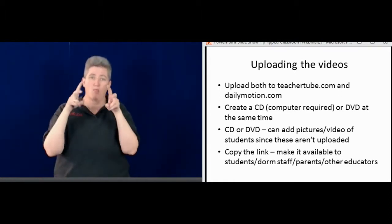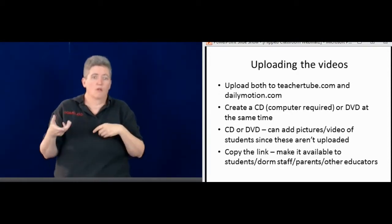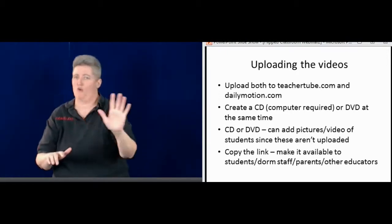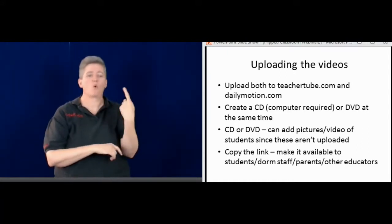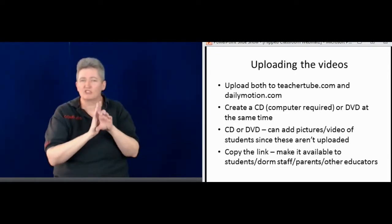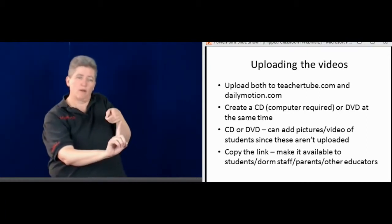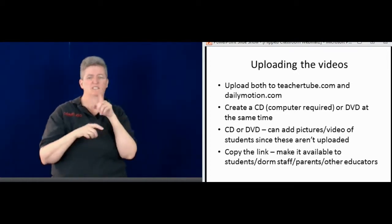With CDs and DVDs, you can upload pictures to the video if you want to, and students can be included. If it's on Dailymotion or TeacherTube, it's available to everybody, so I don't add their pictures or faces. But for the CD or DVD, which is only available for classroom use, we can add more pictures — students' projects from past years, other videos, maybe videos students made of themselves explaining their project. Those are things that can be added to a CD or DVD.